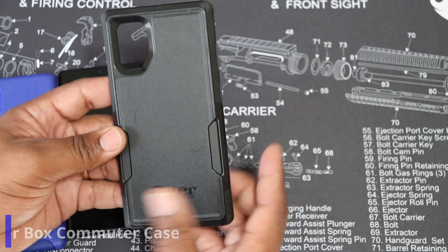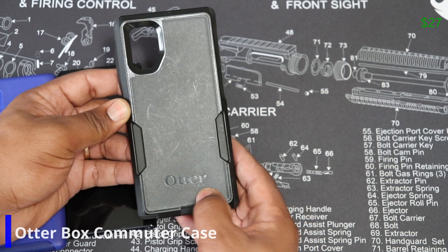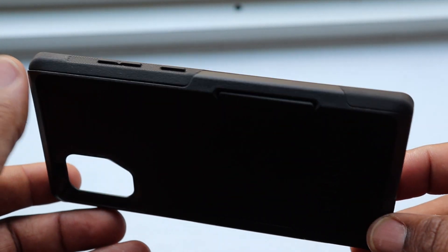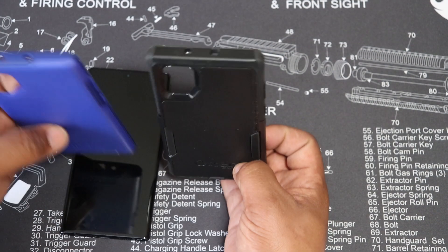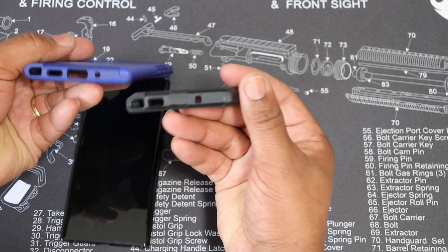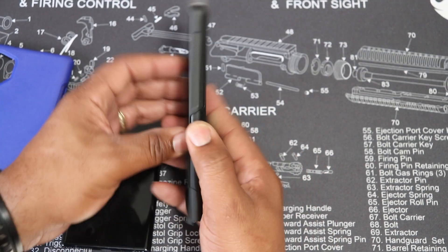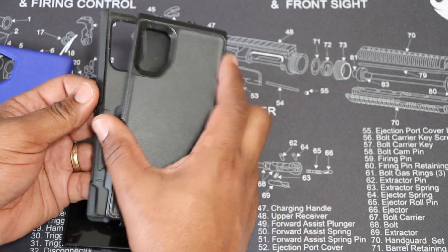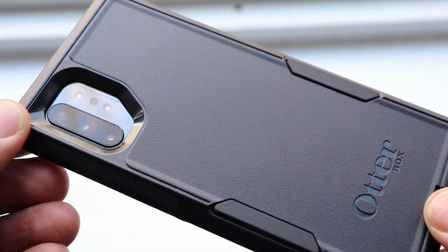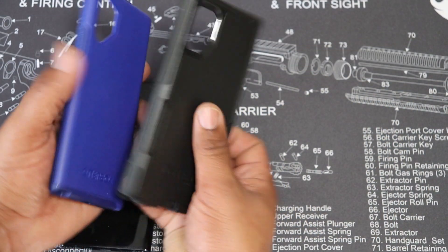I also have the Commuter case, which is a hybrid case with the OtterBox logo on the back — both of them have OtterBox on the back. This one is just a little bit bigger. The cutouts are great on both of them. The Commuter is a hybrid case with two pieces, so I actually use this one probably the most, but it's a little bigger than the Symmetry. The Symmetry is thinner, but the Commuter offers a little bit more protection.